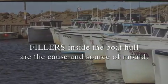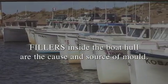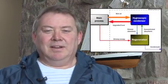Fillers inside of boat hulls are the cause and the source of mold. Fillers are hydroscopic by nature, and hydroscopic means that it takes the air in and filters the nutrients out to provide the necessary feed to feed mold.